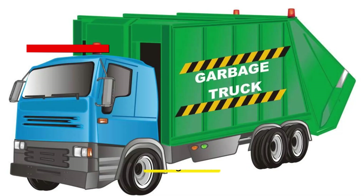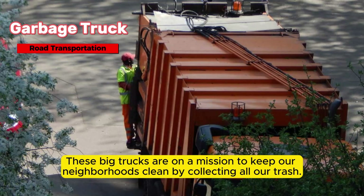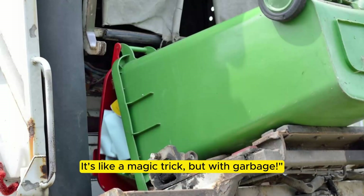Now, let's talk about the garbage truck. These big trucks are on a mission to keep our neighborhoods clean by collecting all our trash. But here's the coolest part — some garbage trucks have giant claws that can pick up and empty trash cans without even touching them. It's like a magic trick, but with garbage.